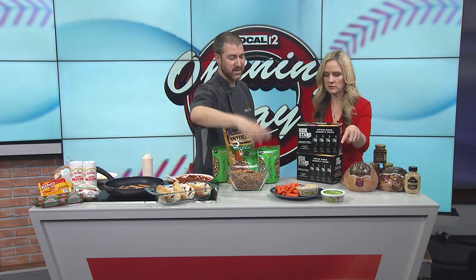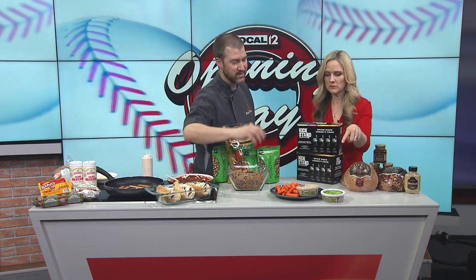Over here there's an almond sauce — very simple, nothing added to it. It's a brand-new dill pickle almond-based sauce. Make sure you grab the dill pickle flavor in stores — it's delicious.